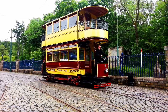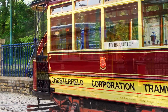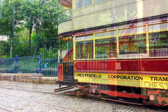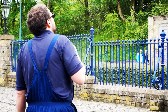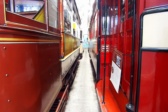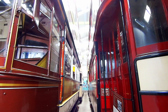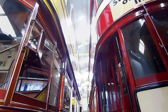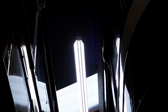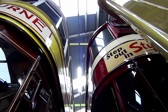The Crich Tramway Village, home to the National Tramway Museum, sets out to depict the early years of tram transportation. It's a recreated period village set sometime in the early 1900s with cobbled streets and restored buildings. But the stars are an impressive collection of over 60 trams from around the world, each with its own story, from the horse-drawn trams of the 19th century to the electric giants of the 20th.